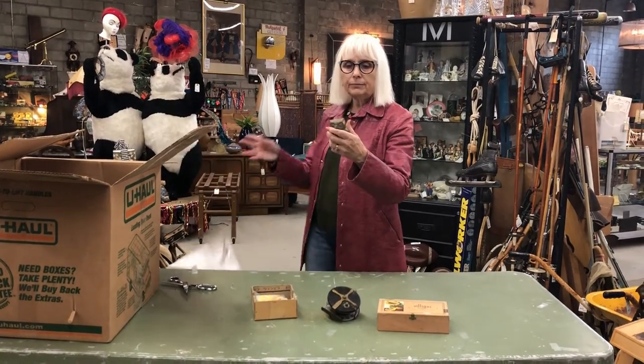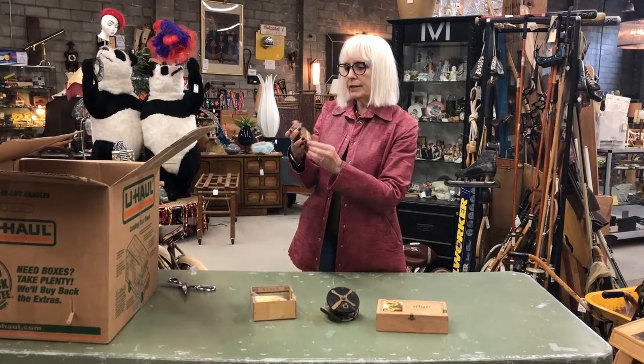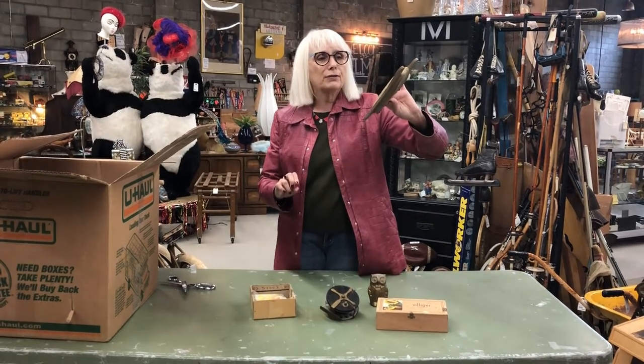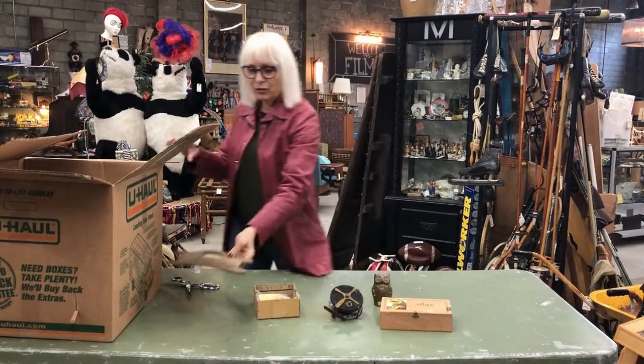We've got a bronze owl. We also have a roll of string on a piece of wood, which has got a really interesting look to it.